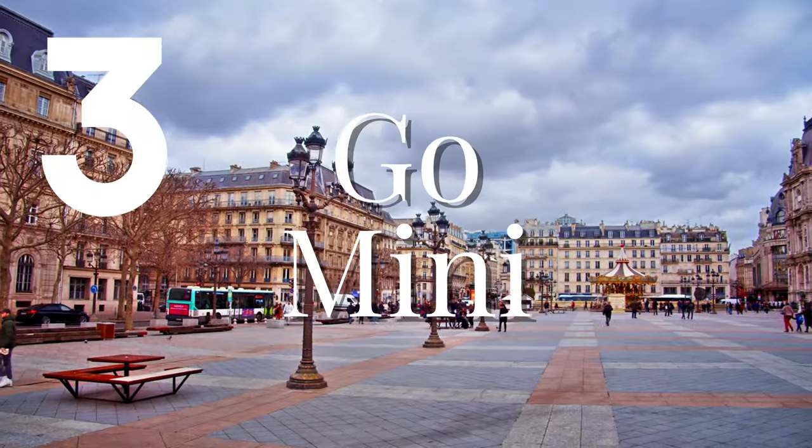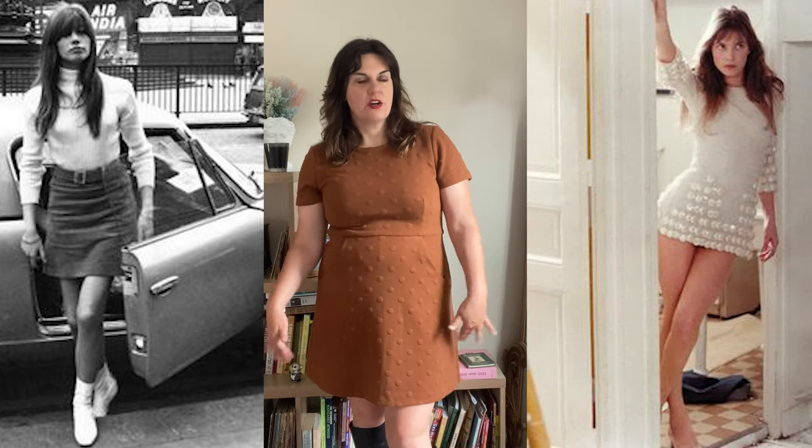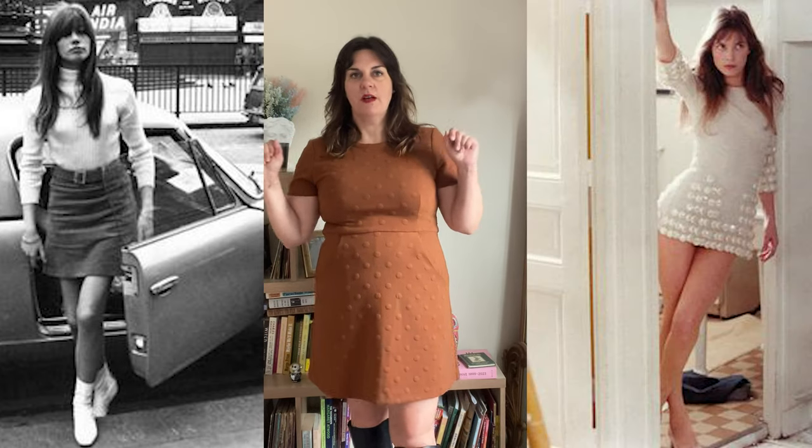Rule number three: wear a miniskirt. I love this one. Miniskirts have a universal sex appeal and French women just seem to nail it best. The older I get, the more I consider not wearing miniskirts, but then I put one on and I'm just like, I'm never giving this up. How short you want to go with a miniskirt is totally based on your comfort level, but just make sure you've got something that hits above the knee.